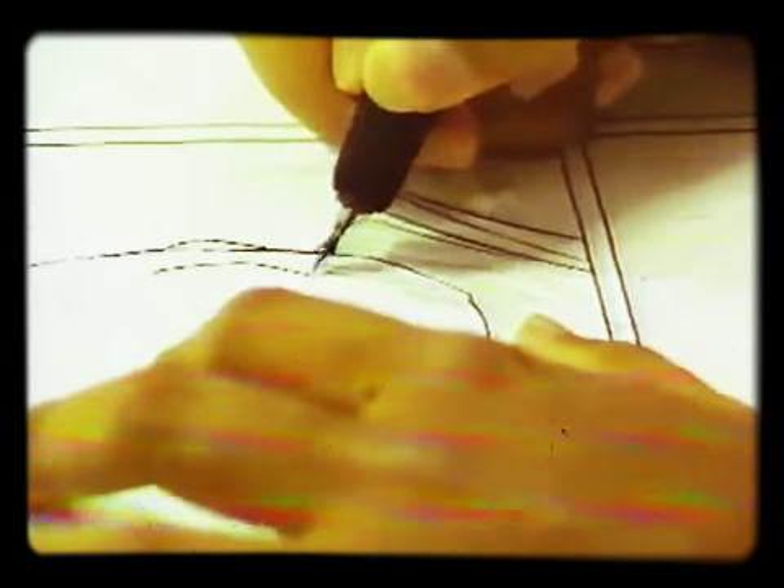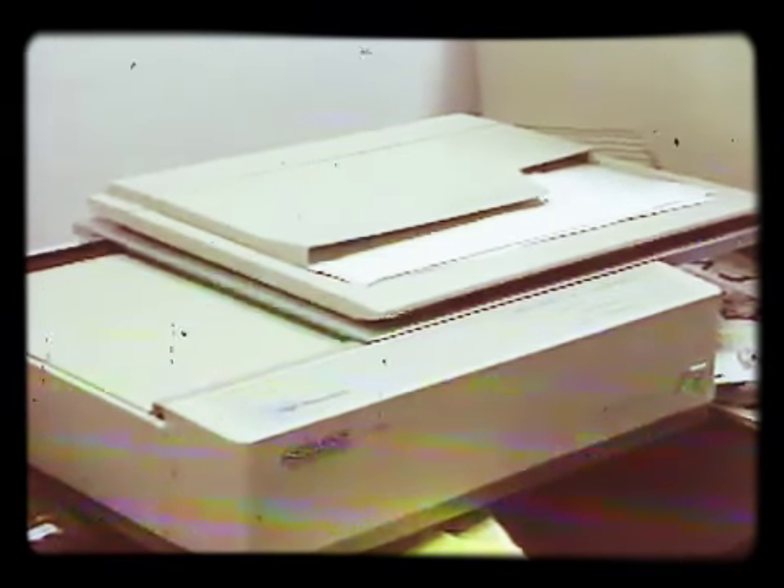The next step is the colorization process. Thanks to modern technology, most of this is done by computer. We take the inked art and scan it in, and we color it on the computer — either on a Macintosh or an IBM-based machine. Then proofs are made, and after that it's output to film.